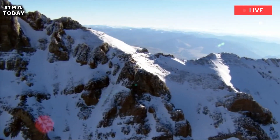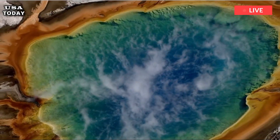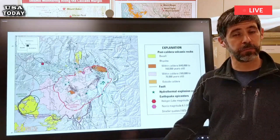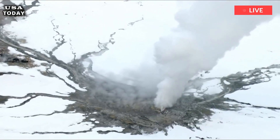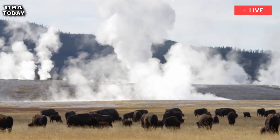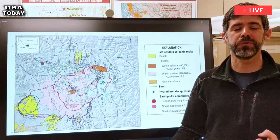Earthquakes in the 7 range on the Richter scale rank second in terms of most likely hazards in Yellowstone. As discussed last week, there are many faults on the Yellowstone Plateau. However, 99% of them are magnitude 2 or lower and are undetectable by humans. Earthquakes within the caldera reach a maximum magnitude of 6 due to the nature of the faults and rocks.